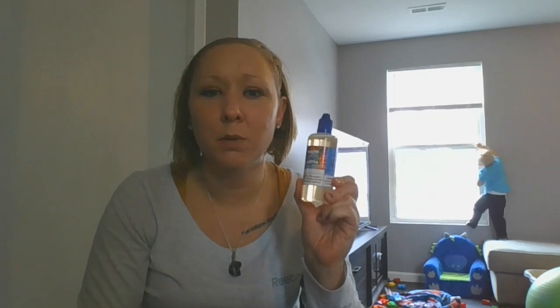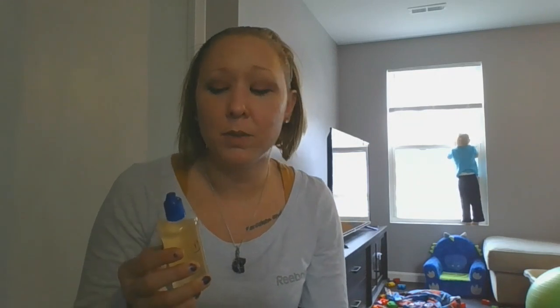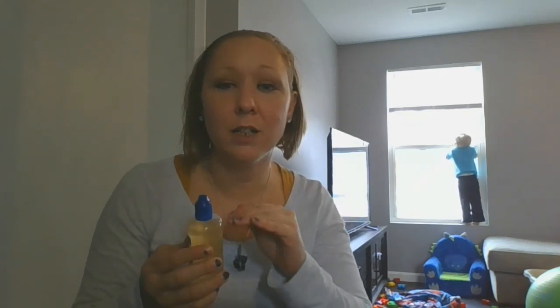There's a huge benefit to quitting by saving that money and alternatively using the e-juice. This one specifically has eight milligrams of nicotine. What I recommend is starting at the higher level and then working your way down. I'm going to go to six after this, then three after that, and then from there, just the juice with no nicotine.